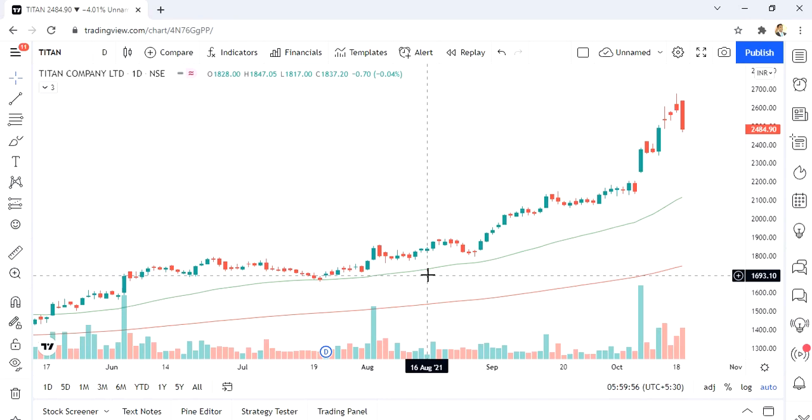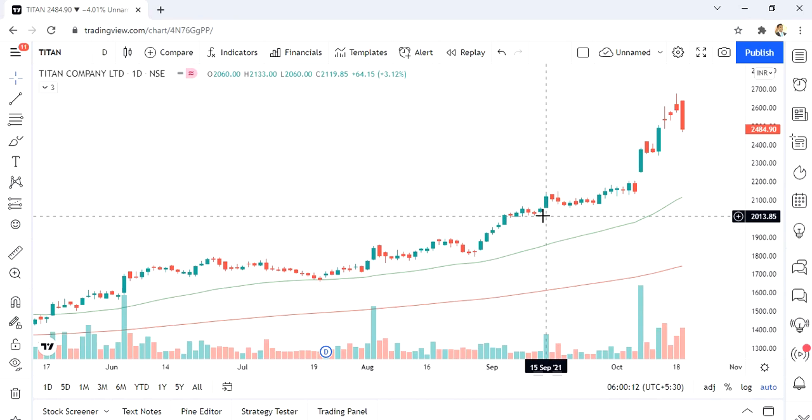This is an educational video — please do not take this as a buy recommendation. I'm sharing how the stock market works and what things you need to look at before you buy or sell a stock. Let's look at where Titan shares are standing now.